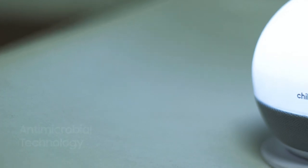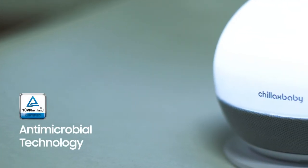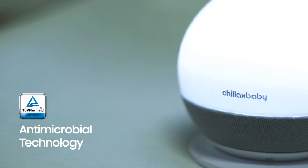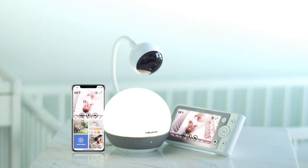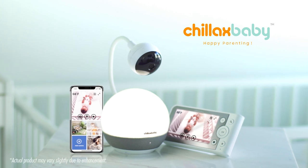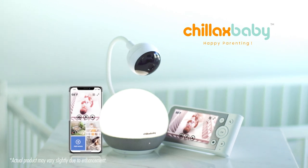It is the first monitoring system made with non-toxic antimicrobial material and certified by renowned German authority TÜV Rheinland. BabyMood — the nursery essential to protect, nurture, and soothe your little one.